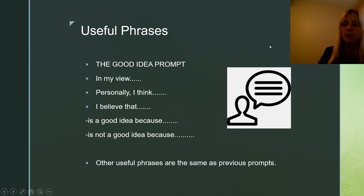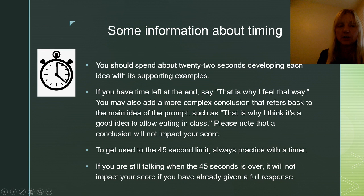For the good idea prompt, you can start with: 'in my view,' 'personally I think,' or 'I believe that.' Then give the situation — for example: 'I believe that allowing eating in class is a good idea because...' or 'is not a good idea because...' and then simply use the same useful phrases from the previous prompts: for two reasons, for several reasons, for example, for instance, additionally, and so on.